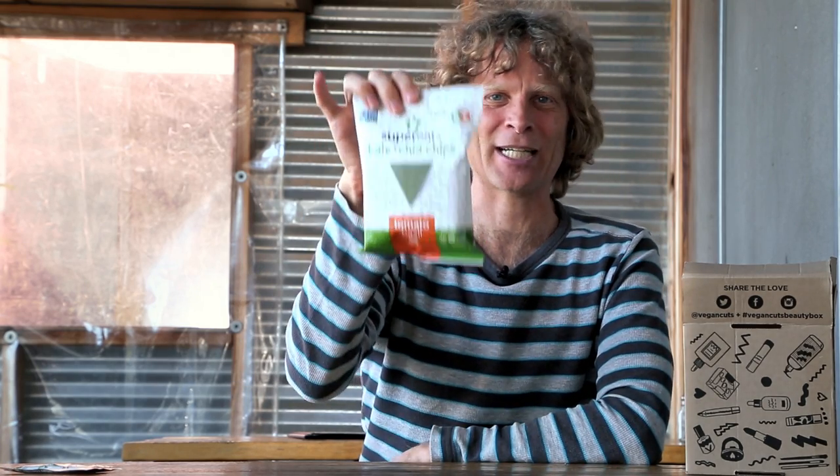Most chips are really junky foods, but here we've got kale and chia chips. You just can't beat that for nutrition. Chia seeds have omega-3s, so this is a way to really have some delicious chips that are actually good for you.